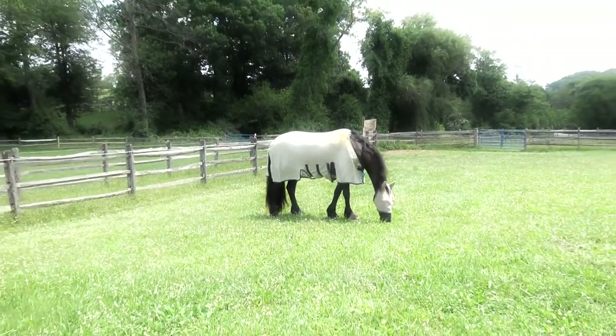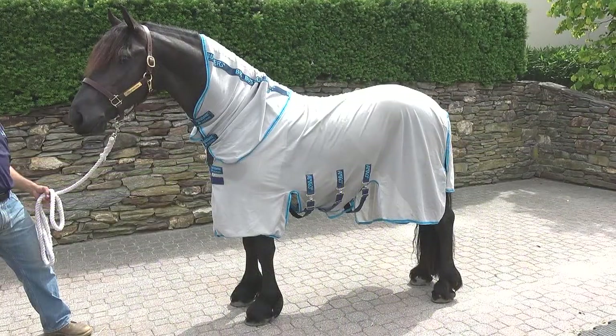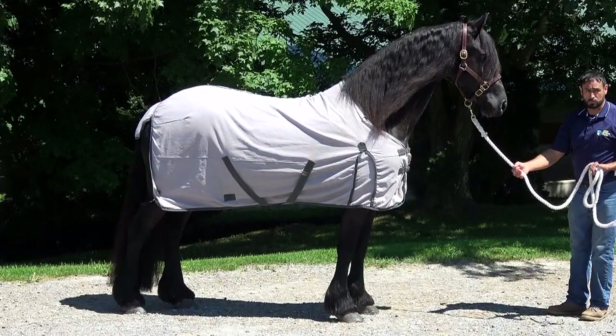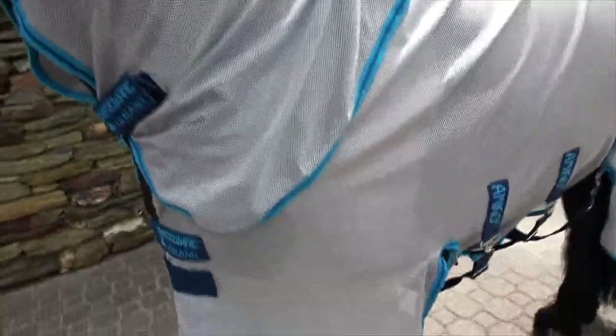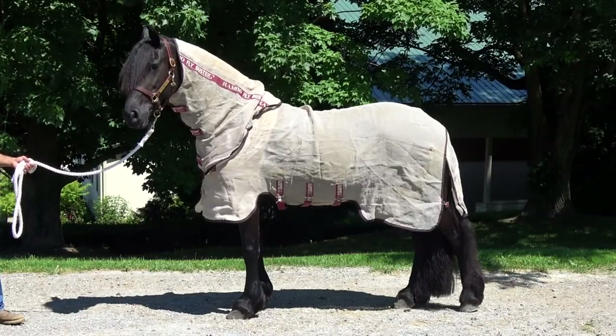Most of our horses do well in Horseware Ireland brand flysheets, either the Amigo or Rambo lines. We have also had good luck with Schneider's brand flysheets. Flysheets with neck covers can provide more protection, so you should check the fit often to prevent rubbing. For more tips, be sure to check out episode 5 of our grooming series, Blanket Fitting.